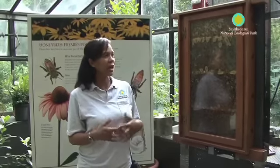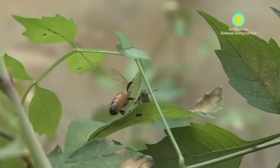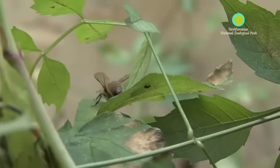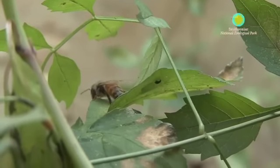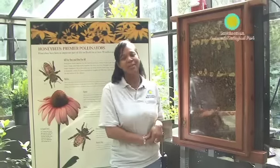People are afraid of bees. They think that they're out to sting them, out to get them, and make their lives miserable. When actually, they are such a big benefit to all the things that we have — cotton, different fruits and vegetables, and weeds. So the pollinarium was built to get the message out about pollination and to show everyone how harmless bees actually are.